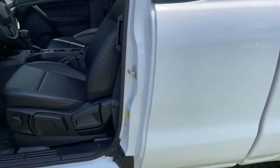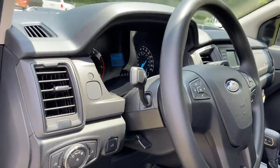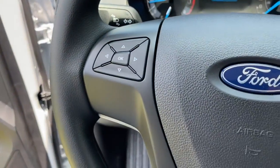The following are some of this vehicle's highlighted options: electronic stability control, trip computer, bucket seats, power windows, AM-FM stereo, four-wheel disc brakes, and power steering.